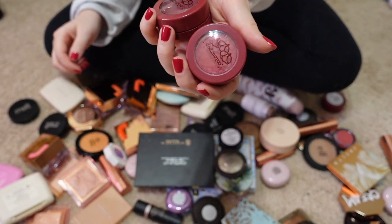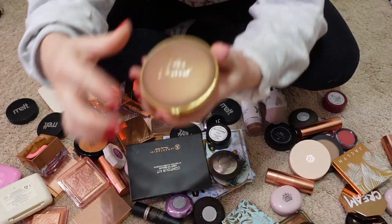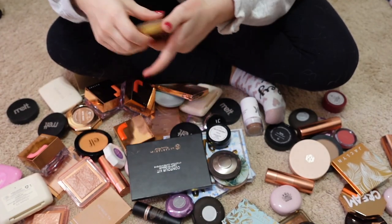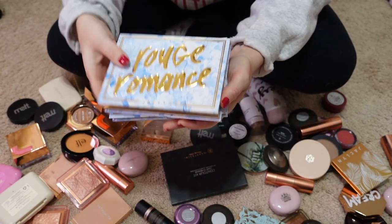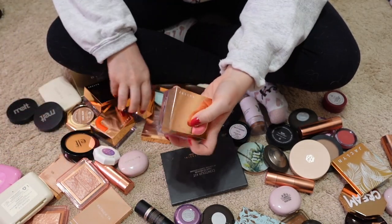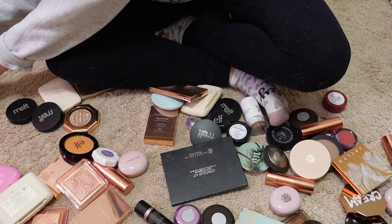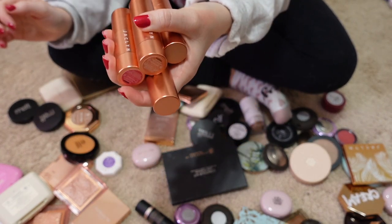I'm passing along these little cheek singles from ColourPop from the Why Not collection. I'm keeping my Too Faced Milk Chocolate Bronzer — it's a really nice shade for my skin tone and I like the formula. I'm keeping my two Bougie Rouge palettes from Jaclyn Cosmetics and just going to keep everything from that collection, including the loose blushes and the little cream blush sticks which I really like.